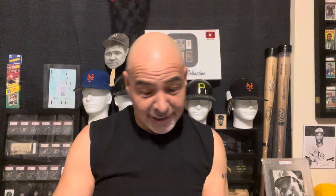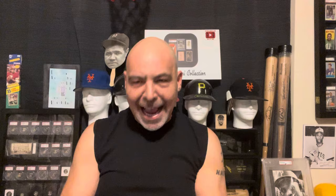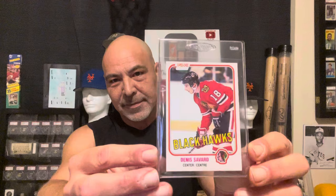And I got this Phil Esposito — fantastic — '73. It's a tough set; I love that set. And I got this Peter Stastny. His name is a tongue twister. I don't show a lot of hockey cards because, quite frankly, I can't pronounce a lot of their names. And I got this Dennis Savard — almost said Sergei. These O-Pee-Chee cards, this is a great set. Love that set.